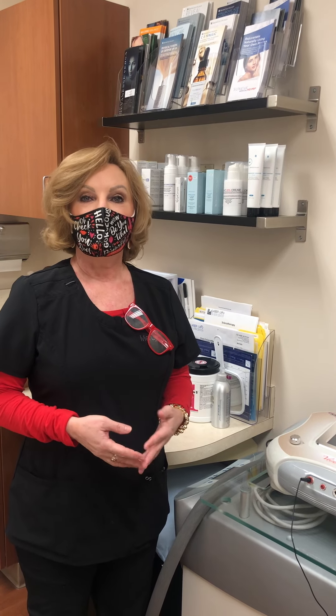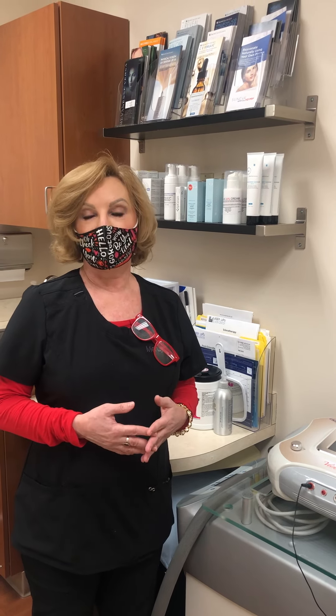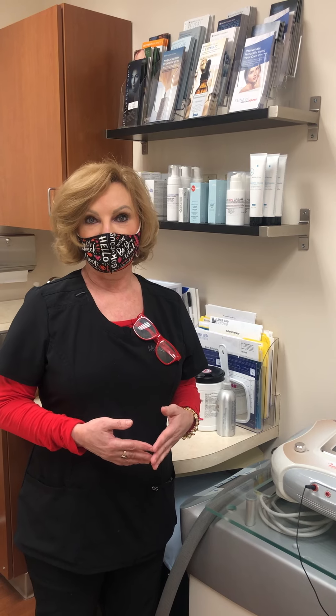There's Bellafil, which has collagen in it and that stimulates your own tissue. It lasts about five years, but you're not going to get a ton of volume from it. What you're going to get is smoother, more beautiful, more resilient skin that doesn't sag as easily.